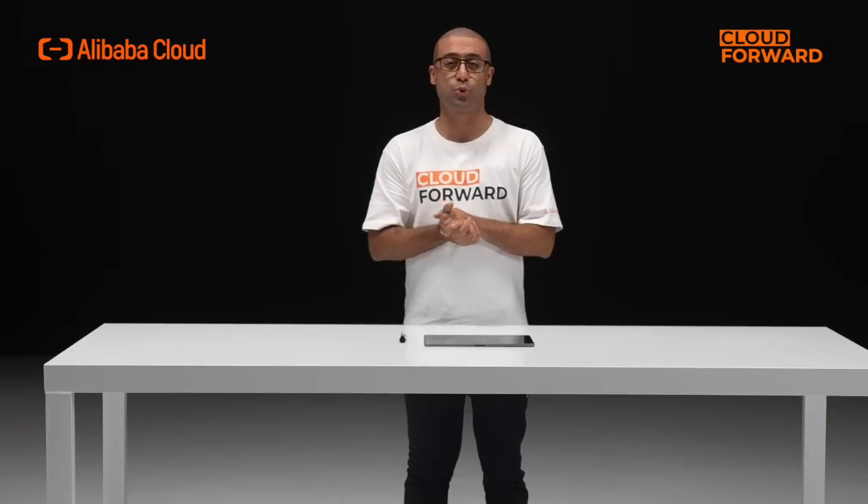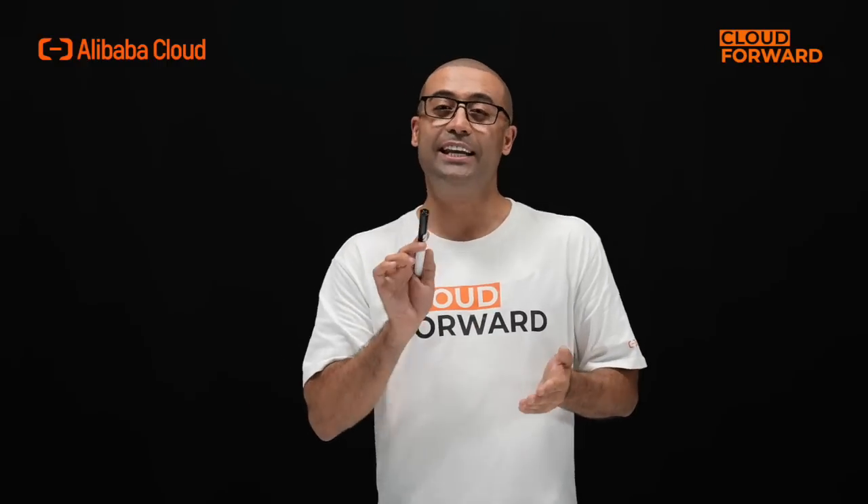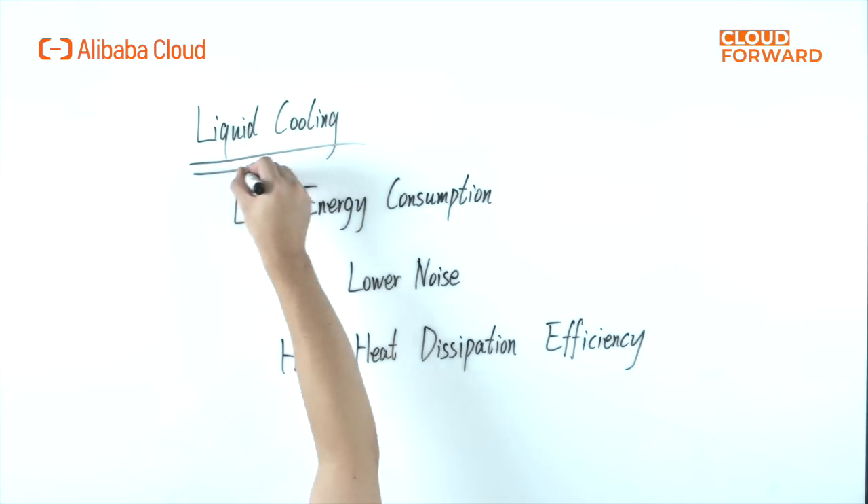There are two major sources of energy consumption in data centers: IT equipment and cooling systems. The key is to lower the energy consumption of the cooling system. Liquid cooling technology has emerged in this context. Liquid cooling is the use of liquid instead of air as a medium to exchange heat from heat-generating components. It grants lower energy consumption and lower noise.